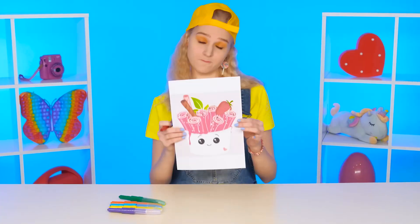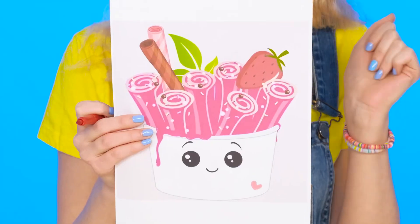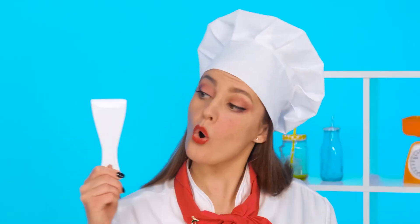What does my granddaughter want? I want ice cream. Grandma knows such a recipe — it's fried ice cream.